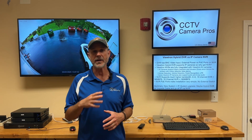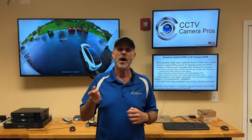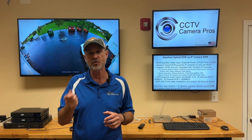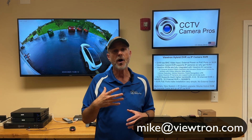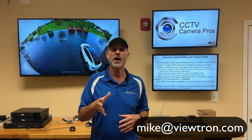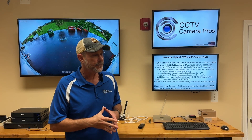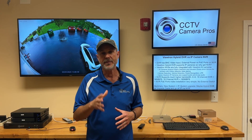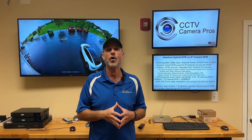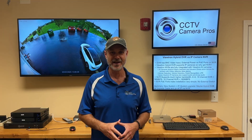Guys, if you have any questions about any of this — whether you should upgrade your old DVR, leave your coax cable in place, or upgrade to network cable and get the NVR with Viewtron IP cameras — you can email me anytime at mike@viewtron.com. We can also set up a free phone consultation; just email me your questions and let me know if you want a call. If you want to learn more about our Viewtron IP camera systems or hybrid DVRs, you can see all of our products at www.viewtron.com. Thank you for watching — I'll see you next time.